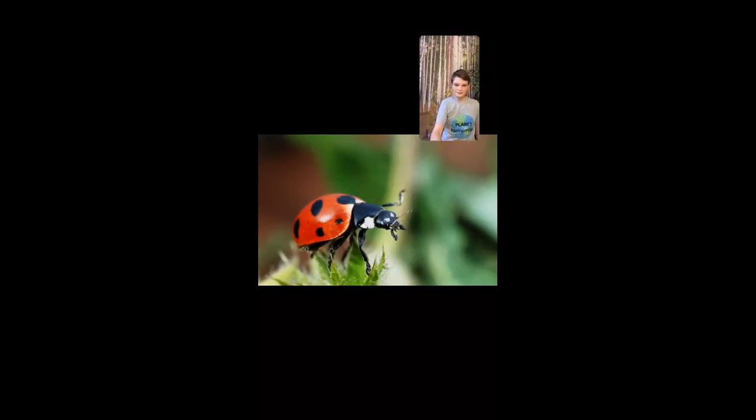These invertebrates can live up to three years old and can grow just over one centimeter, which is 0.4 inches. These animals have different names in different areas of the world — they're called ladybirds in Europe, and some people call them lady beetles. Now, you may have heard that ladybugs are poisonous, which is true, but not to humans. They are poisonous to other animals, though.